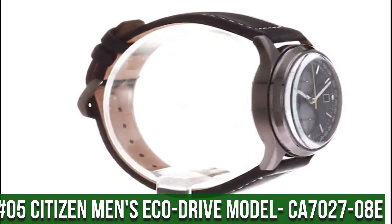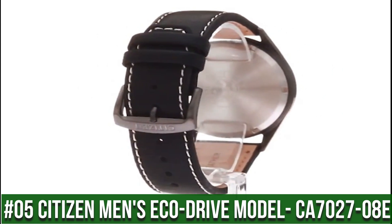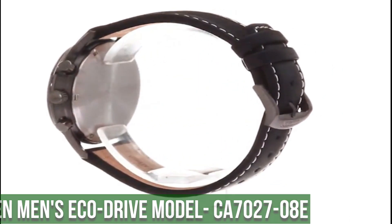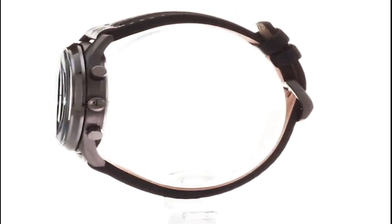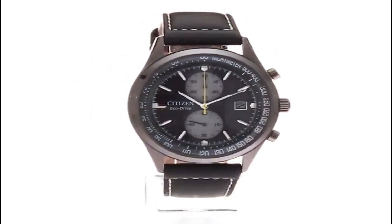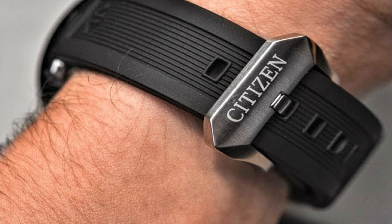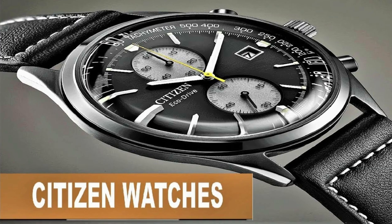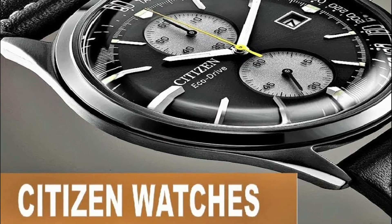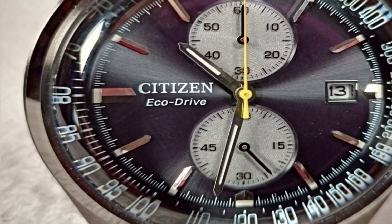Number 5: Citizen Men's Eco-Drive Model CA7027-08E. Eco-Drive technology powered by any light, never needs a battery. Five-year limited manufacturer's warranty. Japanese quartz movement. Case diameter: 43 millimeters. Water resistant to 100 meters (330 feet), suitable for swimming and snorkeling but not diving. Item shape: round. Dial window material type: mineral.